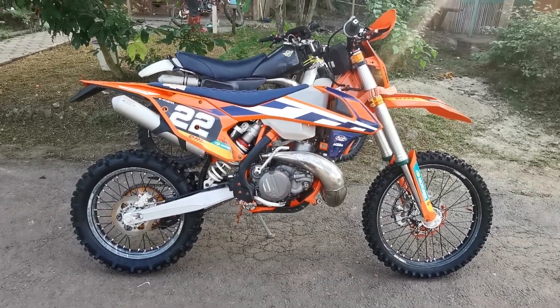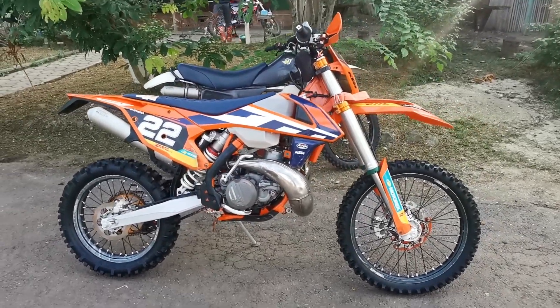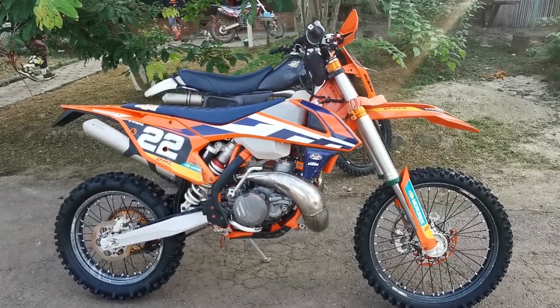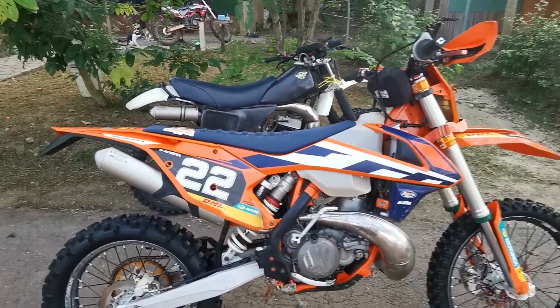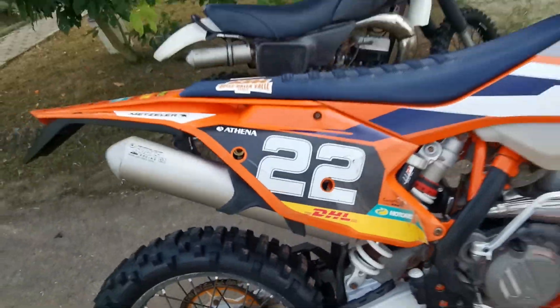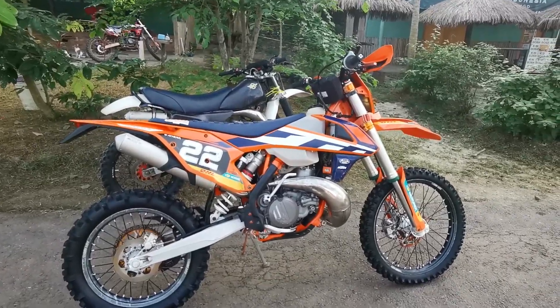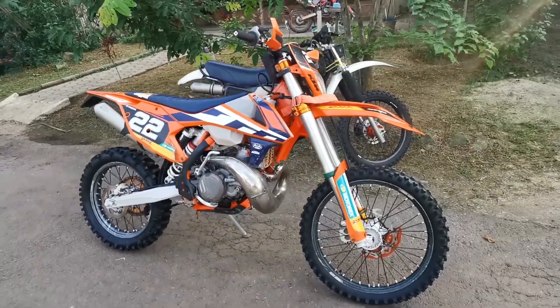Assalamualaikum warahmatullahi wabarakatuh. Hari ini kita ada unit yang super super spesial: 300cc 2017. Ini motornya suhu saya, suhu Herjuno. Tapi ini originalnya punya Pak Haji Taufik BSD ya.